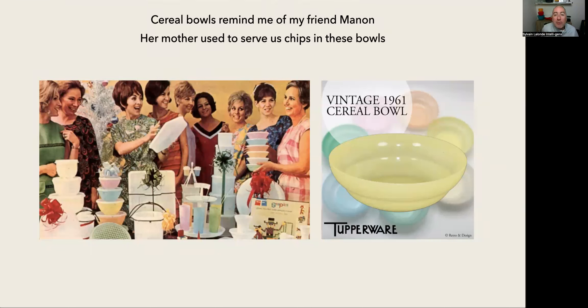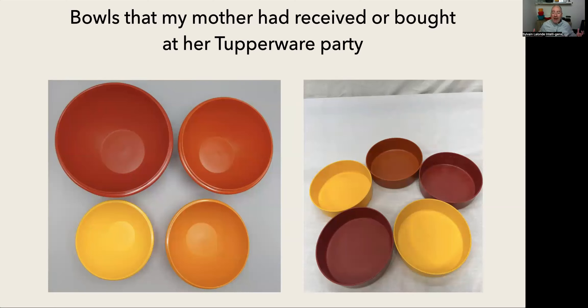For me, cereal bowls remind me of my friend Manon. When I was at her house, her mother used to serve us chips in those bowls, and at home we didn't have those bowls. A little bit later, my mom did a Tupperware party. I remember she placed all the chairs around the salon, expecting like 30 people, but I think like seven showed up. I remember it was fun — they played games and asked me to introduce myself with a quality starting with the first letter of my name. I said, 'I'm Sylvain and I'm serviable,' and all the ladies laughed.